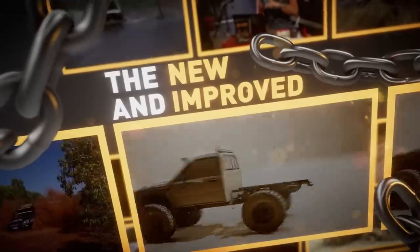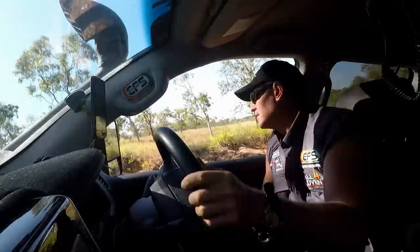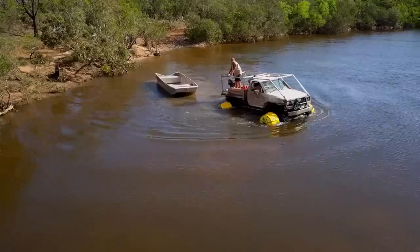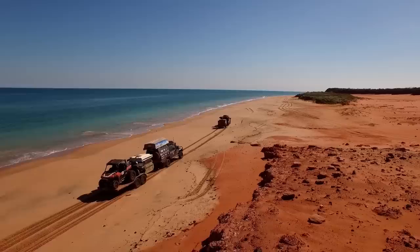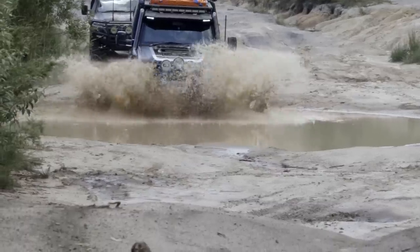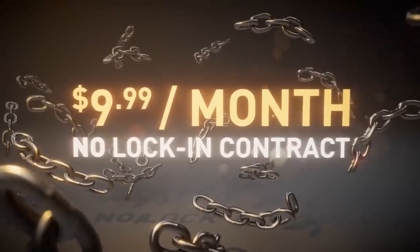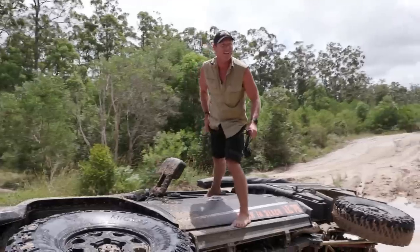Introducing the new and improved home of Australian adventure — Unleashed TV. A growing library of content featuring the best of driving, fishing, touring, rigged, bush cooking and more. Stream entire seasons of All for Adventure, Unreached, and original series from Jace and the team. Get fresh exclusive content for just $9.99 per month with no lock-in contract. Unleashed TV — the home of Australian adventure.